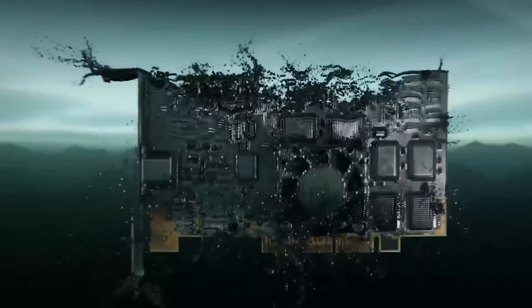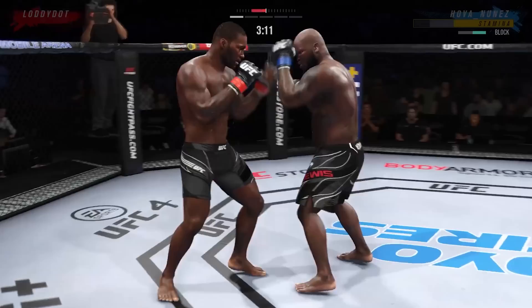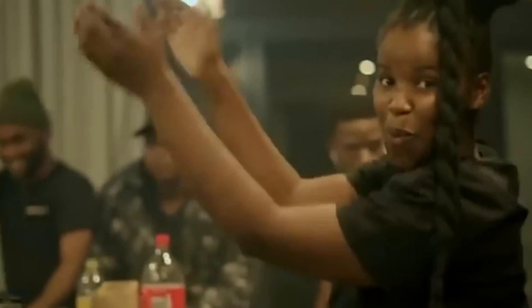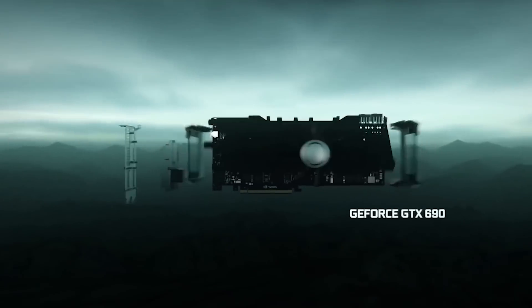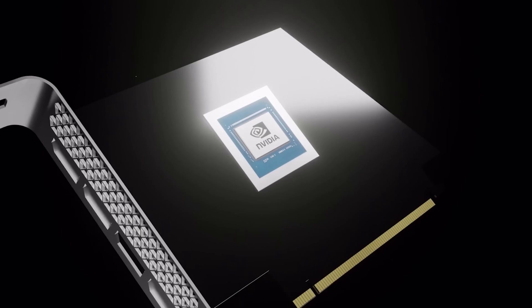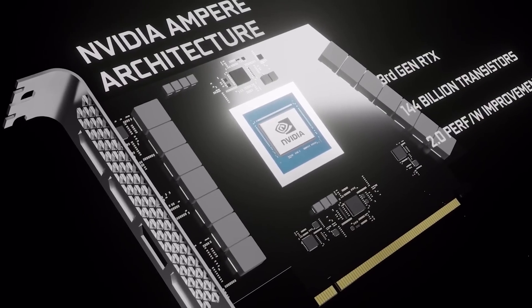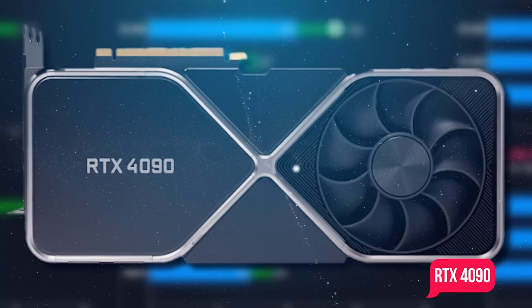Folks, it's the ultimate showdown of the year. Forget about boxing or the UFC — this year's main event is going to be an epic one. We'll get to see two giants square off to claim bragging rights as the top dog in the arena, and we love it. That's right, folks, this is the one you've all been waiting for. In the green corner, we've got the undisputed champion, the Dominator themselves, NVIDIA, with their upcoming RTX 4090.